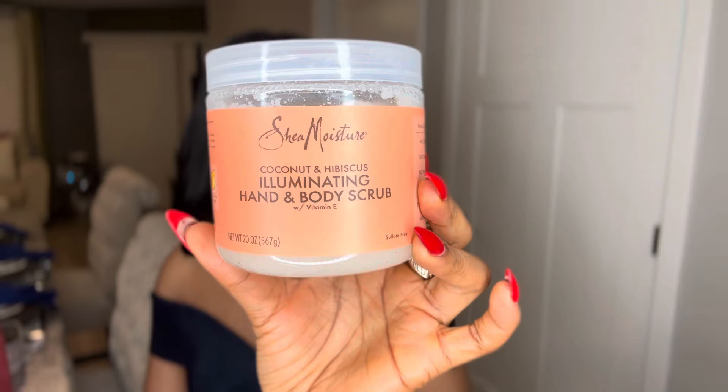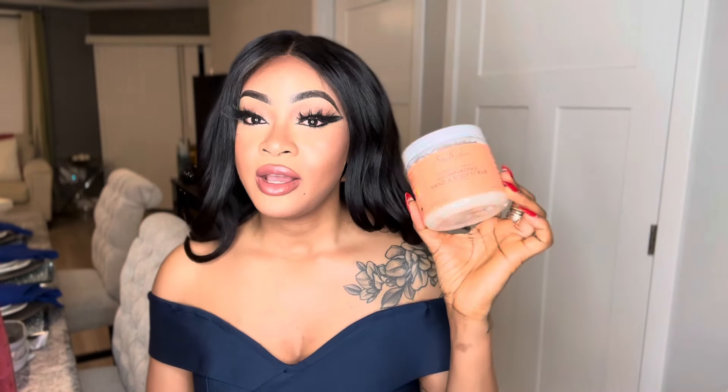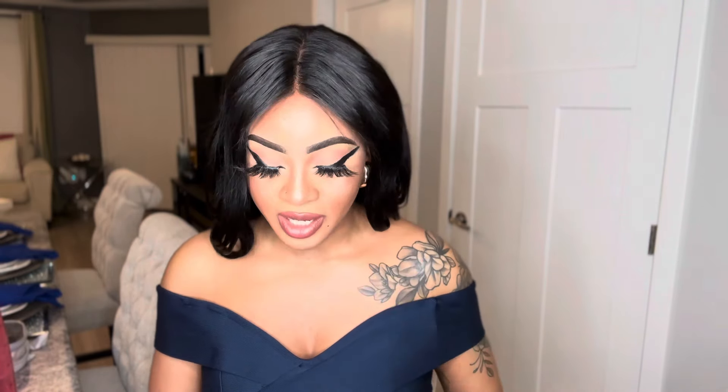The last one I'm going to show you today is the SheaMoisture Coconut and Hibiscus Illuminating Hand and Body Scrub. You won't find this in stores — you'll find it on Amazon. This scrub works for dull skin. If you've used whitening lotion for a very long time and your skin has dried out and looks very dull, get your hands on this scrub. It's going to revive and replenish your skin, leaving it super soft, and it will also lighten your skin alongside your lightening lotion — it speeds up the process in a healthy way.